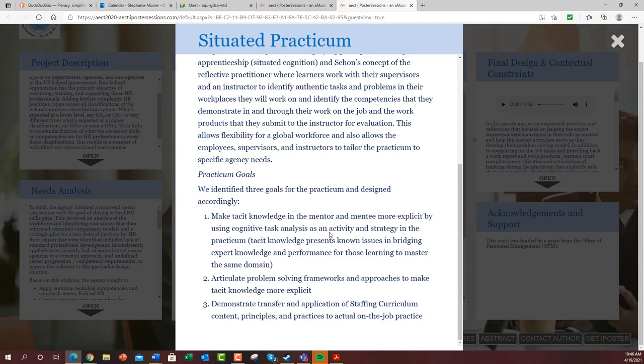We had three goals for the practicum and designed it accordingly. We wanted to make tacit knowledge in both the mentor and mentee more explicit by using cognitive task analysis as an activity and strategy in the practicum.